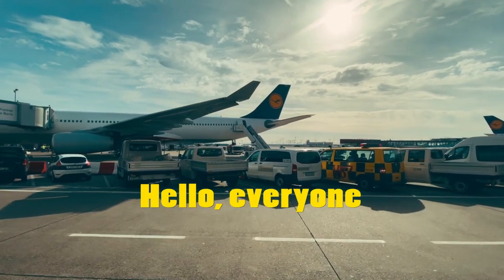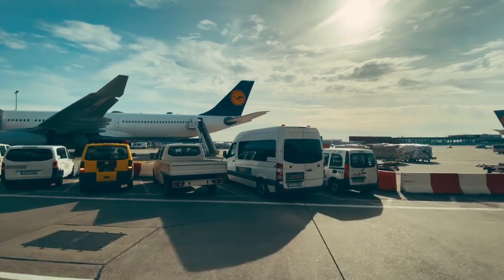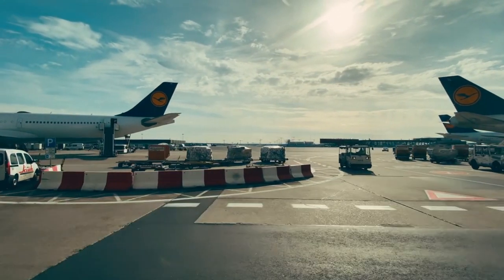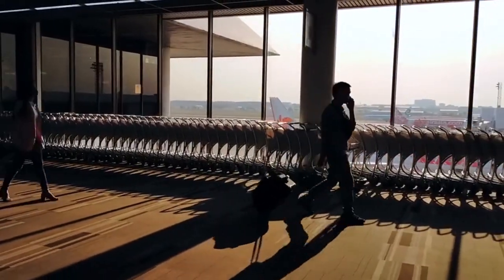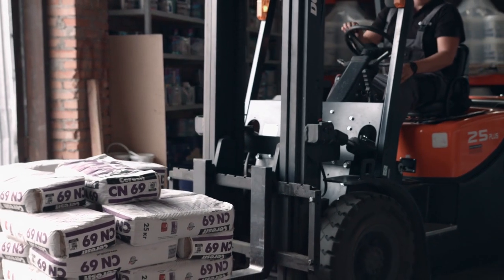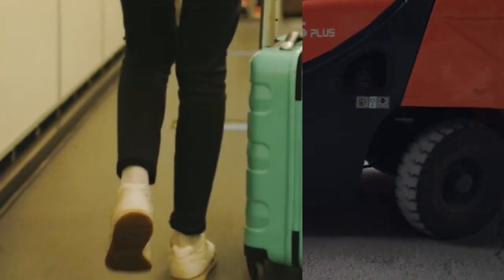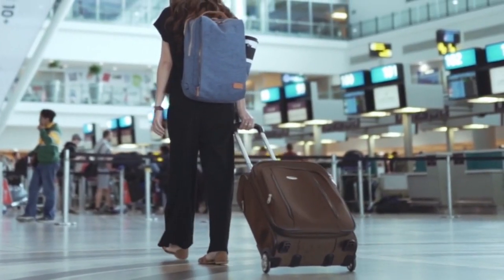Hello, everyone. Welcome back to our channel. In today's video, we'll be discussing a topic that many travelers can relate to: how do airlines handle lost or delayed baggage? Losing or experiencing delays with luggage can be frustrating, but airlines have procedures in place to address these situations. So, let's dive in and explore how airlines handle lost or delayed baggage.